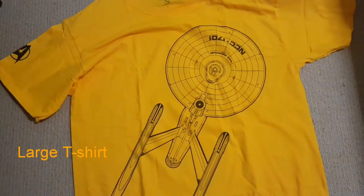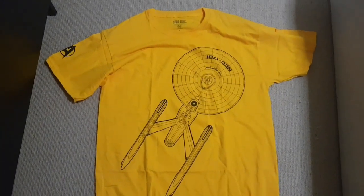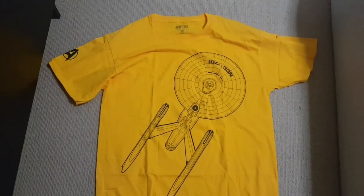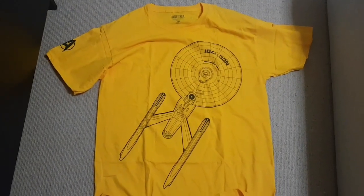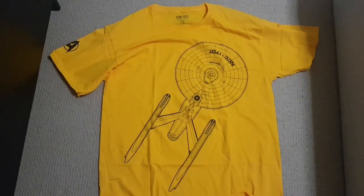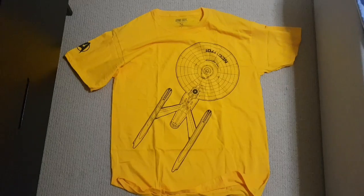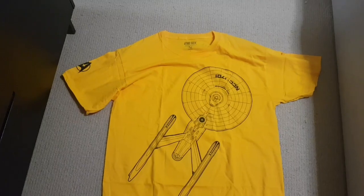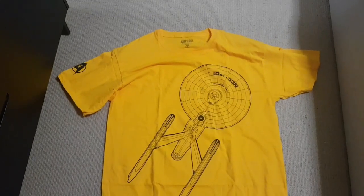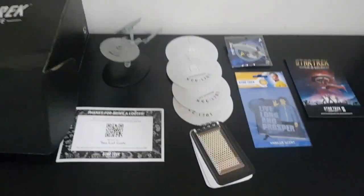And last but not least, we get a T-shirt. We subscribed to the Captain — there were three separate lots. I think it was Security, Science, and Command. So we got the Command. It's actually quite a nice shirt. It's a large. I like the little delta on the arm — it's quite nice. But this shirt is massive. This was meant to be for my wife. It was a large, and I'm a 2XL kind of guy, and it fits me — so that kind of tells you the size.